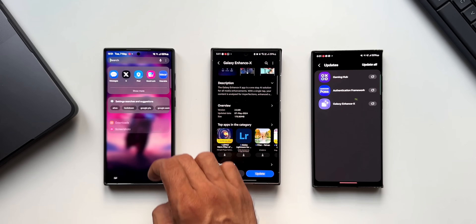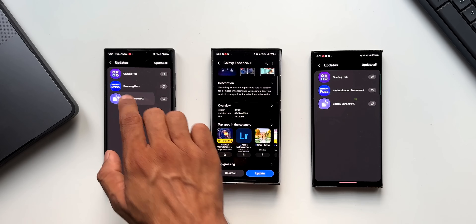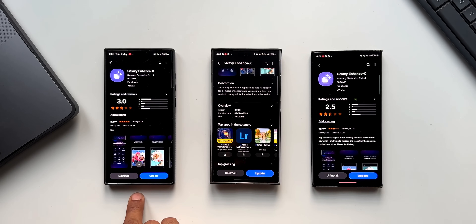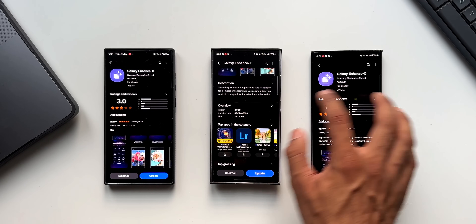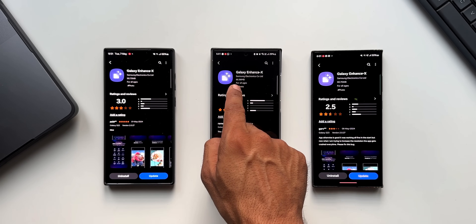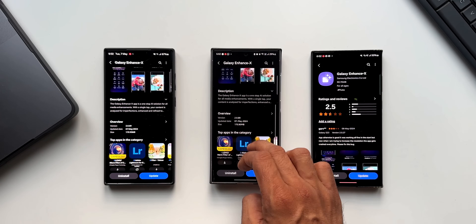Opening the Galaxy Store on the S23 Ultra, the update for Galaxy Enhanced X is available here as well. On the S22 Ultra, the update is also available — the app size is 90.79 MB. On the S23 Ultra it is 90.70 MB, whereas on the S24 Ultra the app size is 66.98 MB, with an update size of 170.9 MB across all three devices.